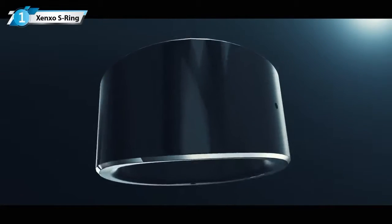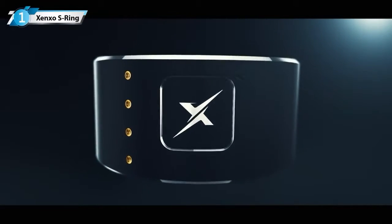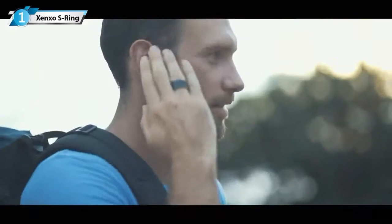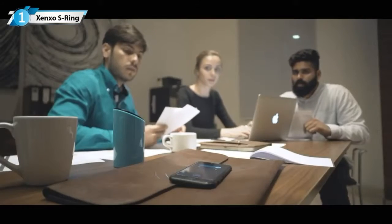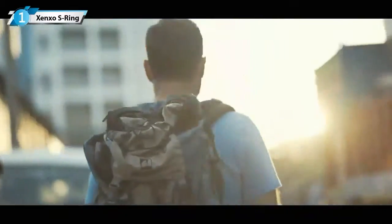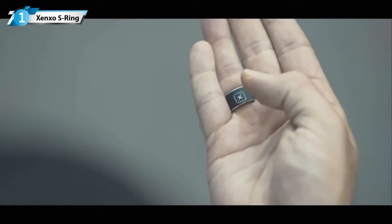A revolutionary smart ring that has over six accessories packed into one ring that stays wrapped around your finger. With the S Ring, you can answer phone calls without having to pull out your mobile from your pocket, or even when your phone is at some distance, and keep your conversations private without others overhearing you. Reduce external noise and enjoy crystal clear conversation even in a crowded place.